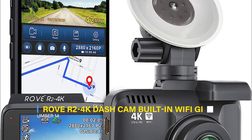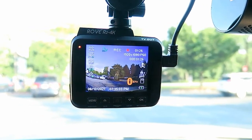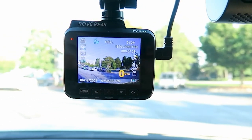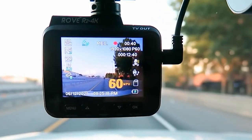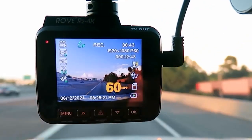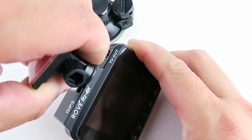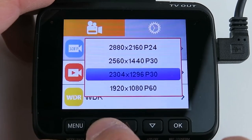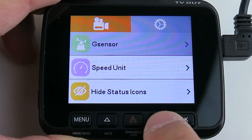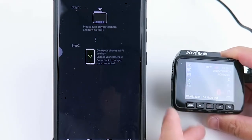14. Rove R2 4K Dash Cam Built-In Wi-Fi GPS. The Rove R2 4K Dash Camera records videos in 2160p Ultra HD resolution, offering exceptional clarity and quality compared to other car dashcams. Its SuperNight Vision technology ensures clear footage in low-light conditions. The built-in Wi-Fi allows instant viewing and managing of recordings on iOS and Android devices. The camera also features GPS for accurate driving location and speed recording. With state-of-the-art technology including F1.8 aperture, parking mode, motion detection, wide-angle lens, G-sensor, and more, this dashcam provides comprehensive and high-quality features for capturing your driving experiences.